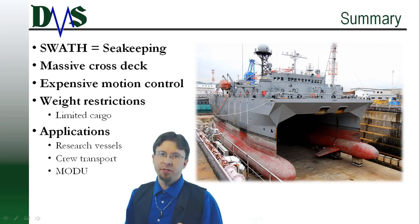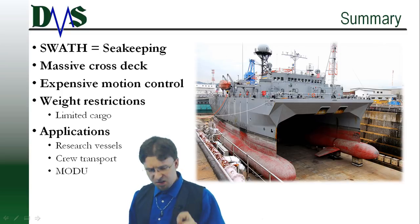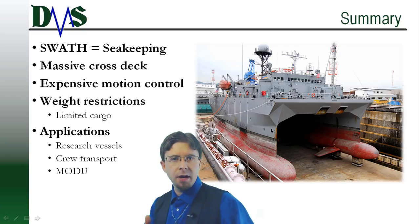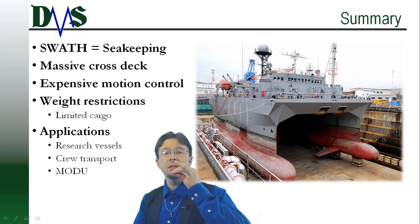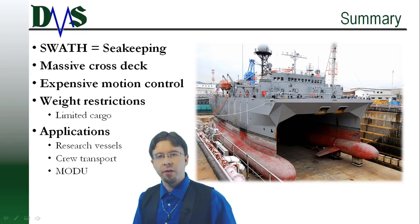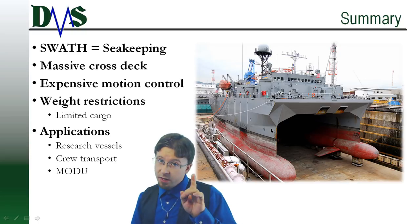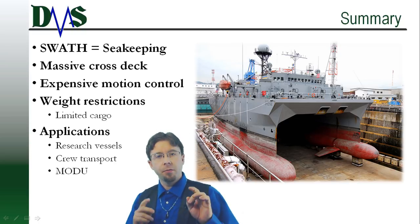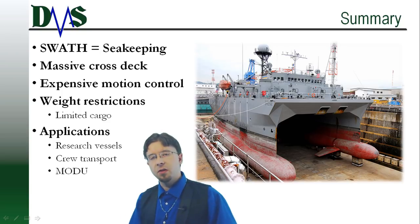When you think about SWATH ships, remember sea-keeping. Imagine gently gliding over waves, placidly sipping your tea, while the nearby monohull bounces around like a cork. That serenity is what SWATH ships deliver. It comes at the price of several new design challenges, but for the right mission, a SWATH is worth it.